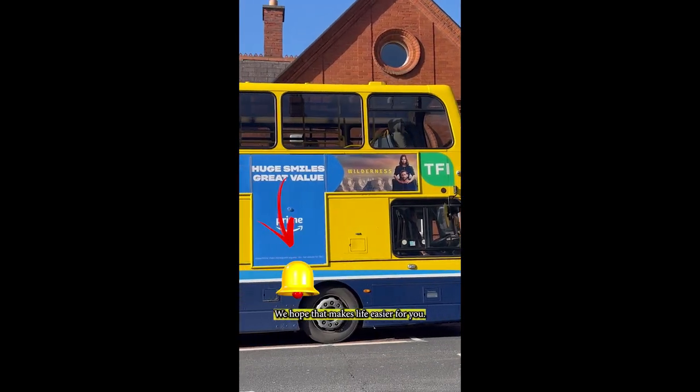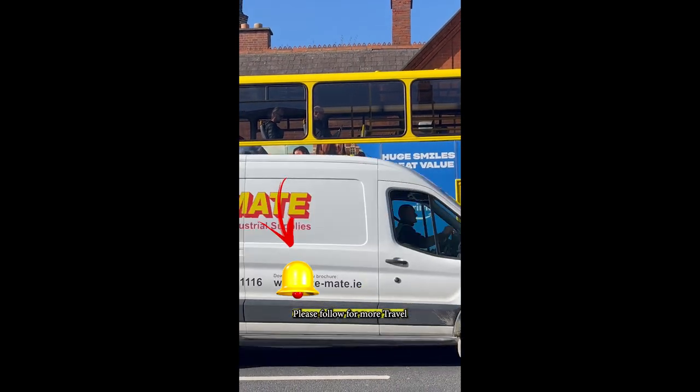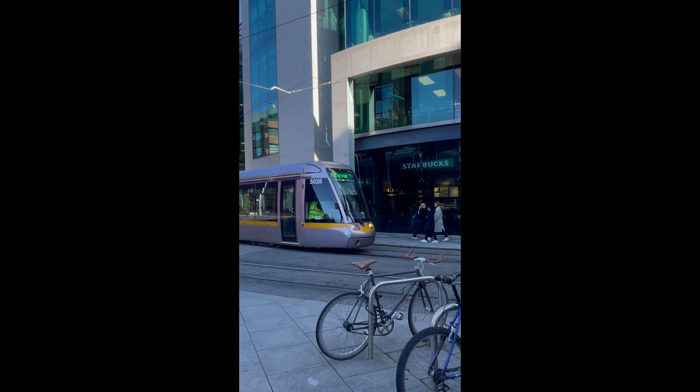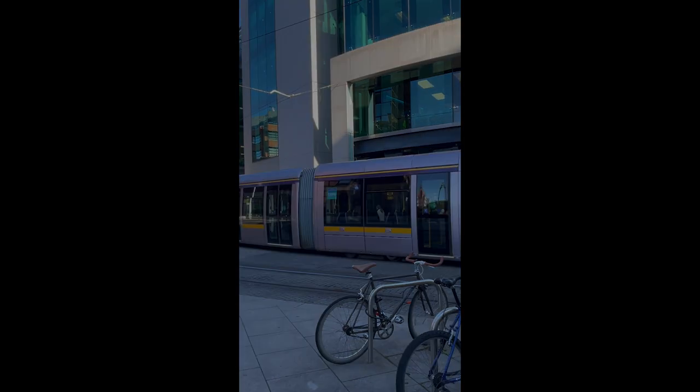We hope that makes life easier for you. That's it for this one. Please follow for more Travel Ireland tips and see our long-form Irish travel videos for more. Thank you very much.